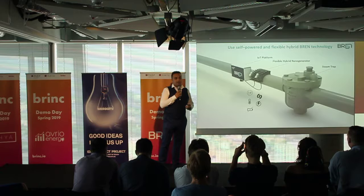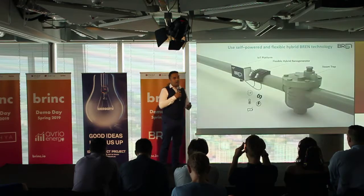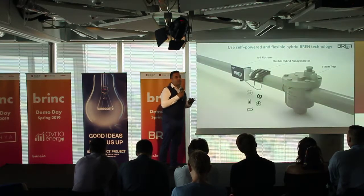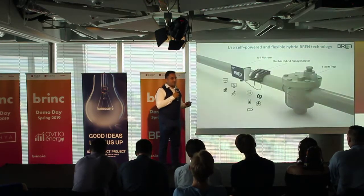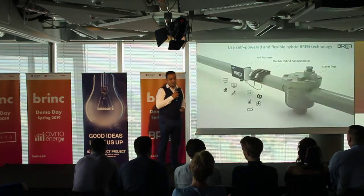Our product has key advantages: flexibility — you can cover any surface; higher temperature durability — meaning temperature range is not a limitation for your system. With our IoT platform and customer dashboard, you can see system status, track maintenance costs, receive alerts, and schedule maintenance.